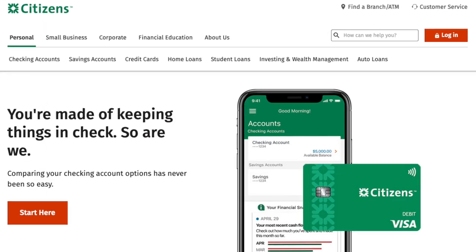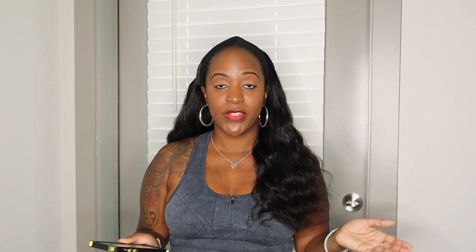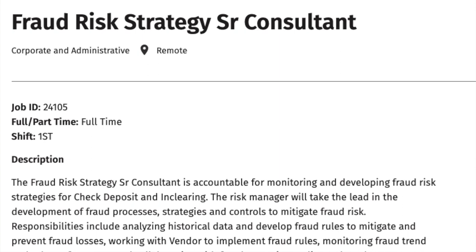Next we have Citizens Bank. They have really good remote jobs and are very informative with their job descriptions — they include pay and all details. For entry-level jobs like customer service and fraud specialist, they don't hire very often, which is a good sign of low turnover — probably about twice a year. Right now they have a fraud risk strategy senior consultant, which is going to be a very high-paying remote full-time first-shift job.